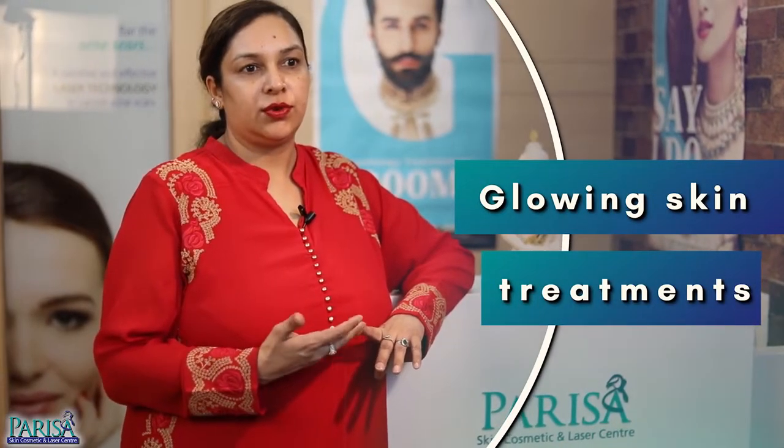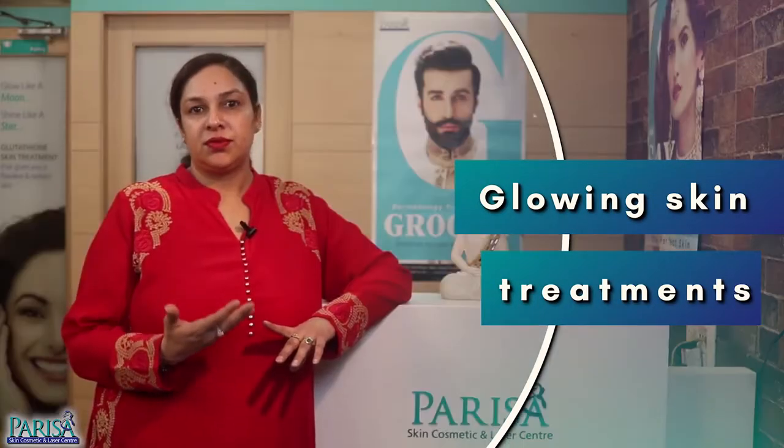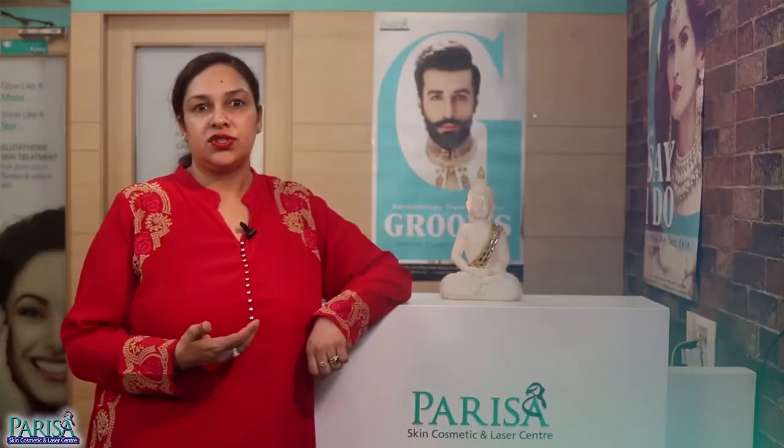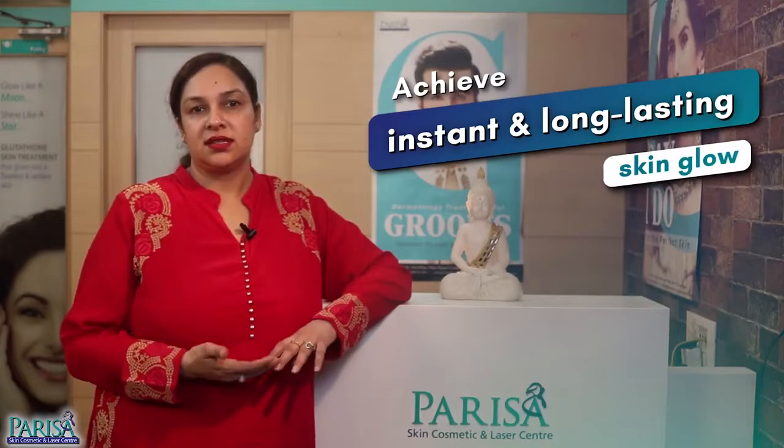If you thought skin glow was only a thing for the brides, then you're absolutely wrong. The grooms too need to make some efforts in order to get that perfect glowing skin for the wedding day. There are a lot of instant and quick fix treatments for the grooms like hydrofacial, photofacial, and laser toning. They are performed using Q-switch lasers to achieve instant and long lasting skin glow.